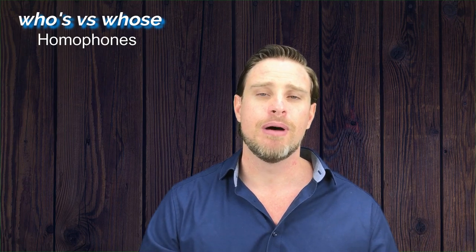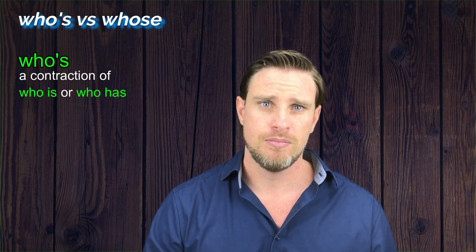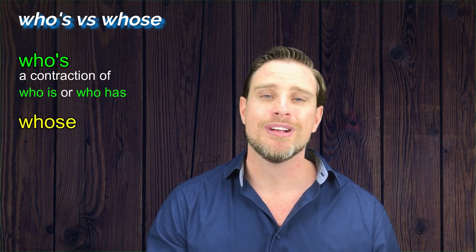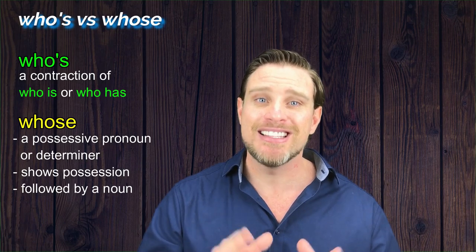The mistake in all of these sentences is the incorrect use of whose and who's. These words are homophones — words that are pronounced exactly the same, but have a different spelling and meaning. Who's with an apostrophe is a contraction. An apostrophe can be used for a contraction or to show possession, which is why people get confused with this. The apostrophe in who's is not showing possession. Who's is a contraction of 'who is' or 'who has'. On the other hand, whose, spelt W-H-O-S-E, is a possessive pronoun or determiner. It shows possession and must be followed by a noun. That's the rule!